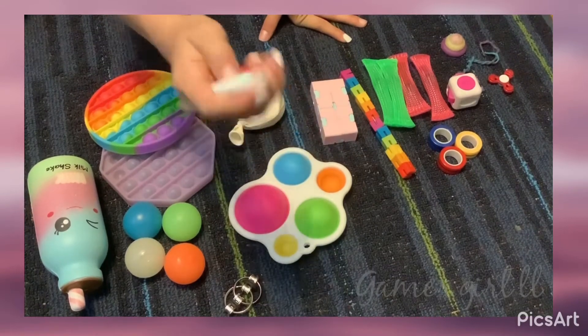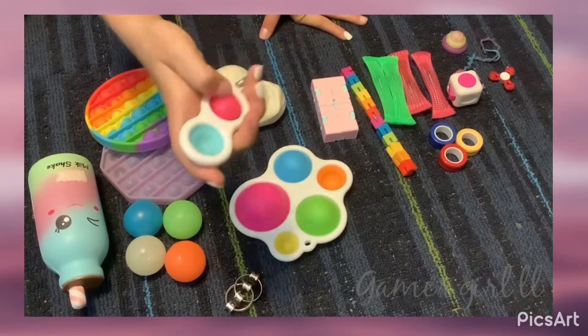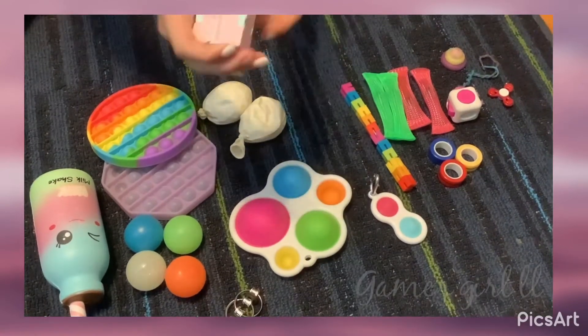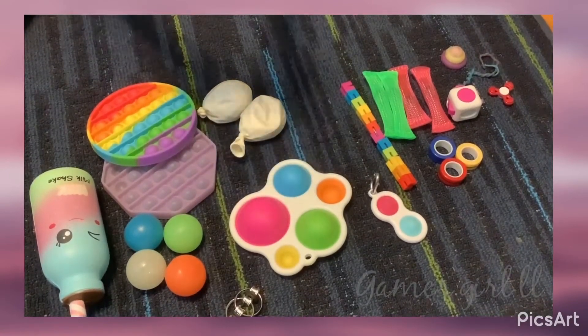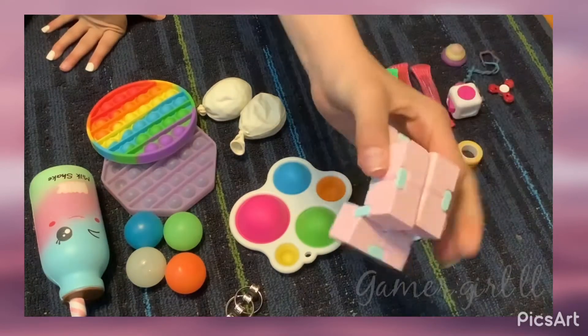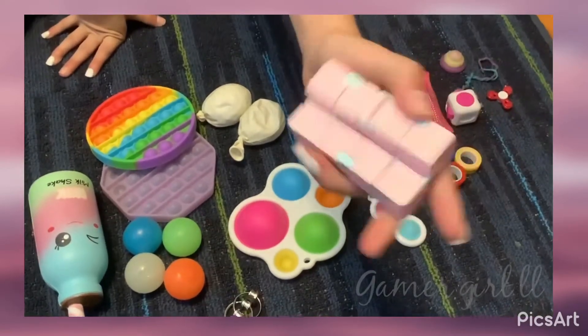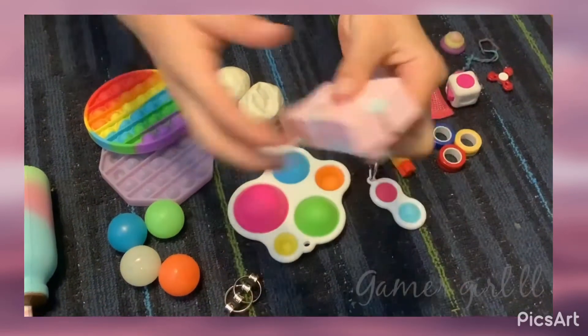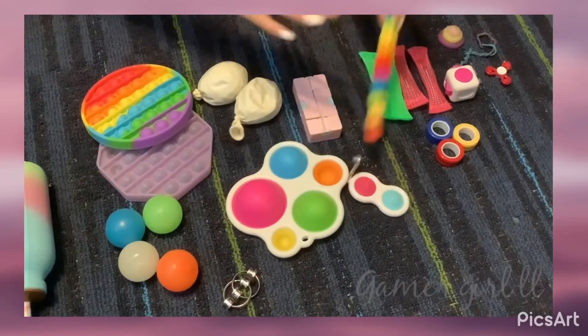I have a mini simple dimple — I think it's a knockoff brand. And I have an infinity cube sort of thing. I can't remember exactly what it's called, but I think it's like an infinity cube and I like it.